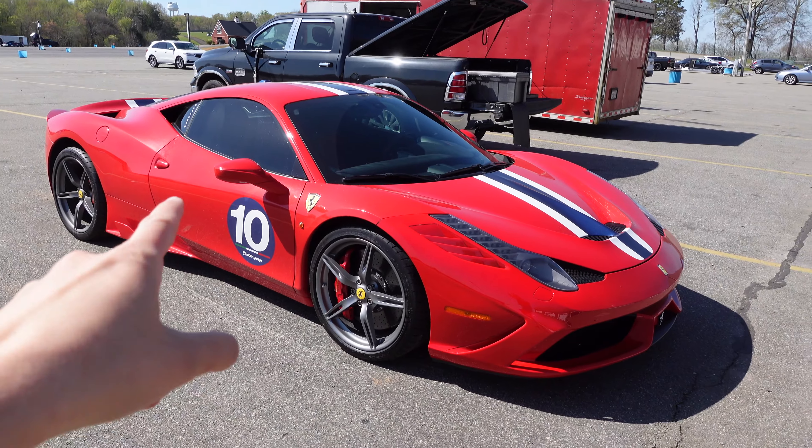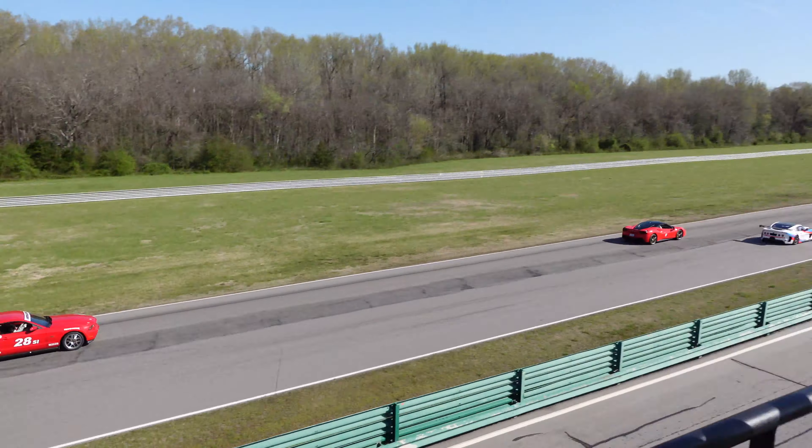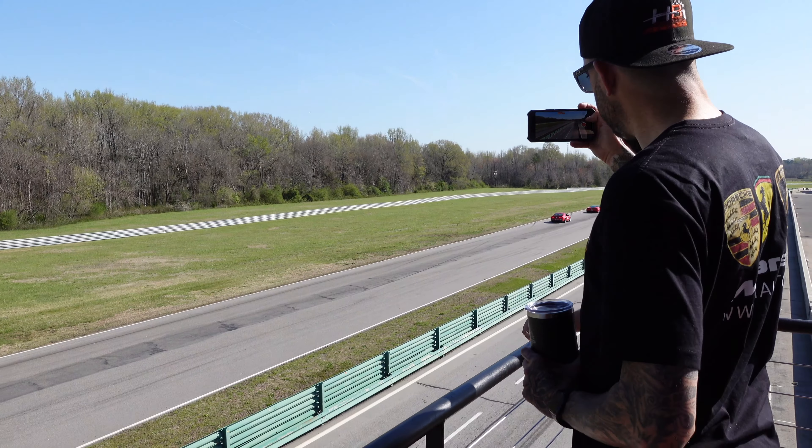Oh my god, that's my friend Dave. We're about to actually go out and head out on the track to do parade laps in the Challenge Stradale. Really looking forward to that — just seeing how it feels to take the Challenge Stradale on track.